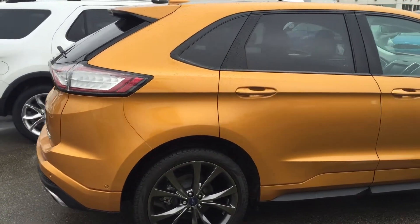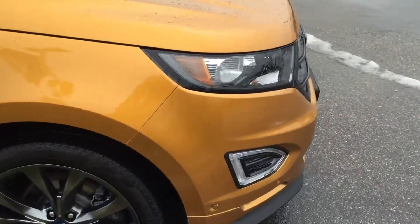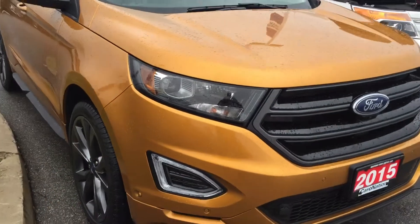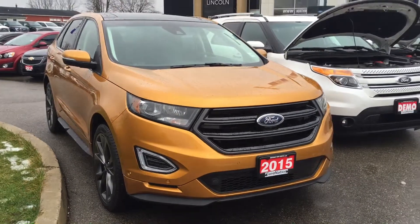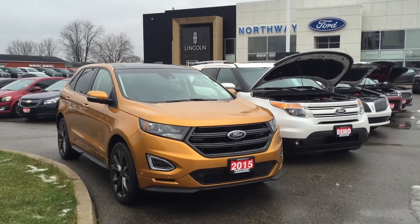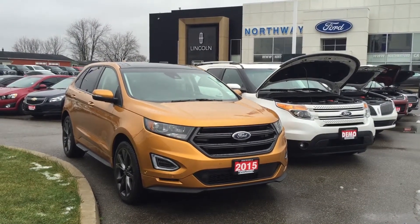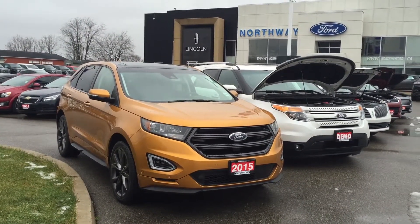It even parks itself, navigation, sunroof — so come on into Northway Ford Lincoln. We're one of few dealerships that have got this new hot spice color, so spice up your life today. I'm Chris.